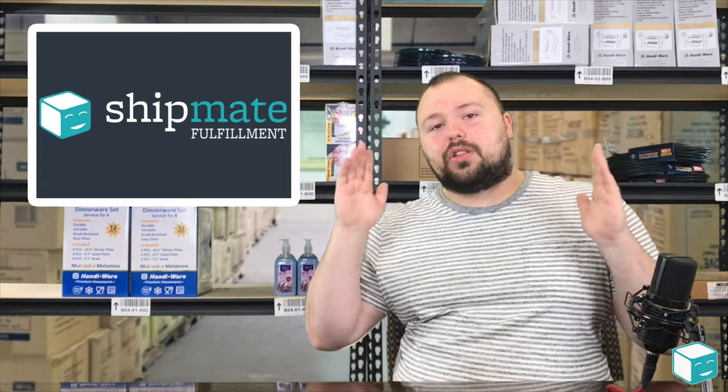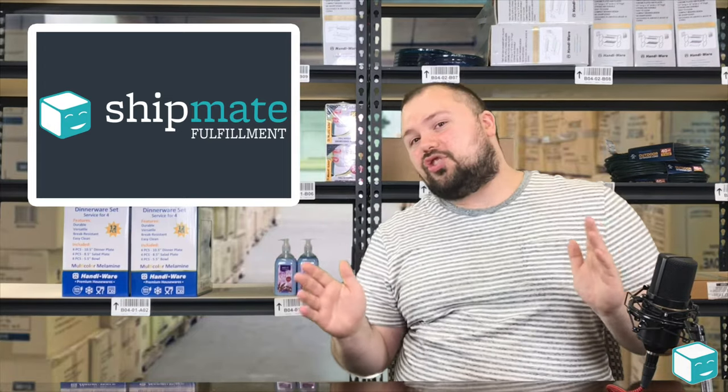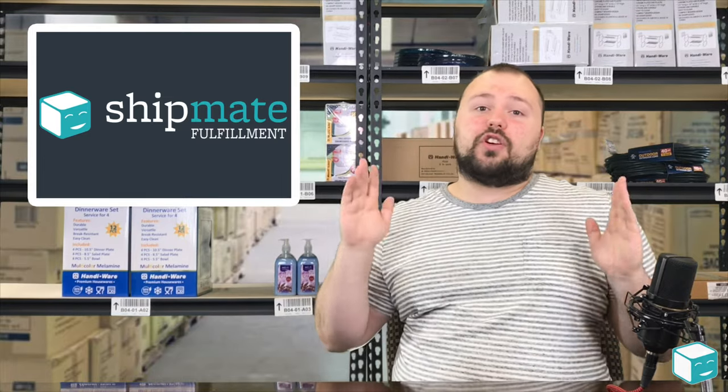What I want to do now is take a second and explain to you how each carrier's flat rate program works. First, we're going to start with the good old post office. The post office has two types of envelopes for flat rate parcel shipping.